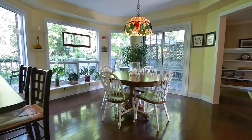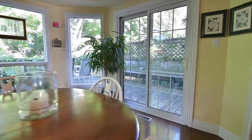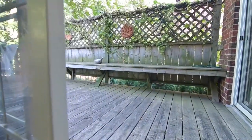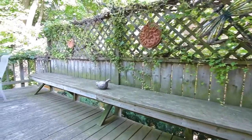Multiple windows in the breakfast room bring plenty of natural light into the space, and the sliding door walkout opens onto an outdoor oasis — a raised deck with built-in bench seating and surrounded with greenery, with steps leading down to the privacy and tranquility of the backyard.